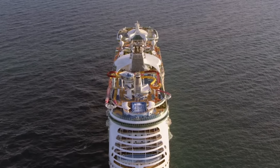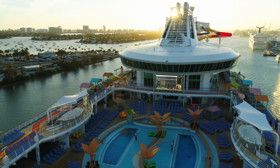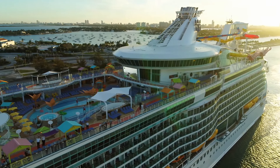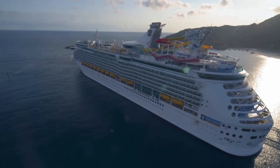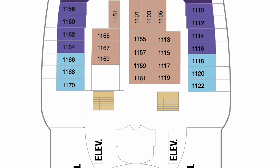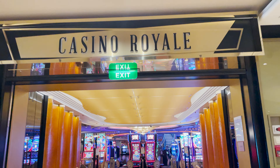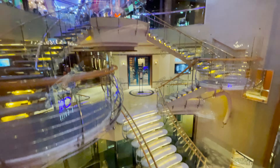Welcome aboard Royal Caribbean's Navigator of the Seas. This $800 million ship was recently refreshed and upgraded. This week I'm staying in a balcony room on the 11th deck in the front of the ship, courtesy of the Casino Royale. Let's get on board and check out this newly added room.